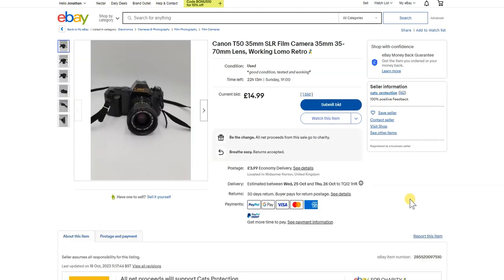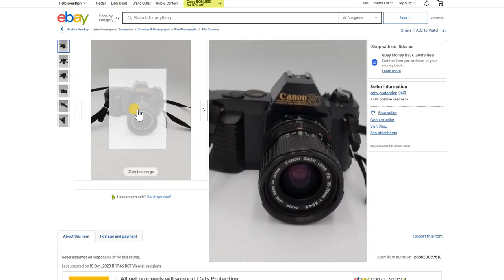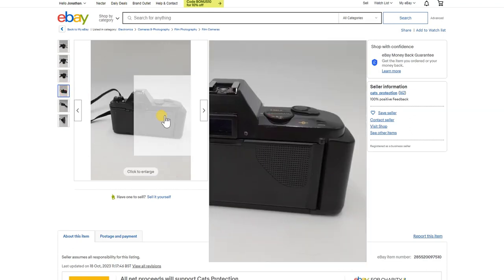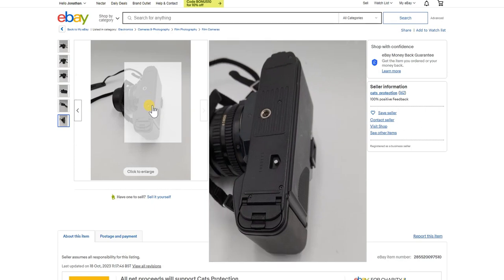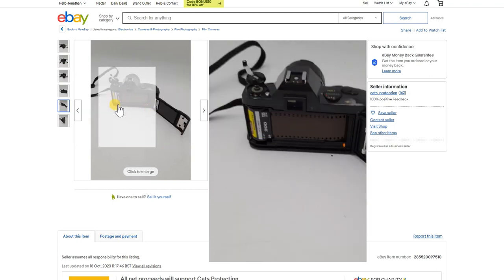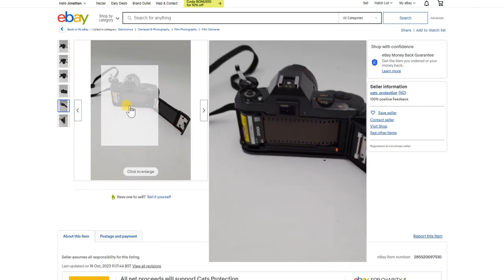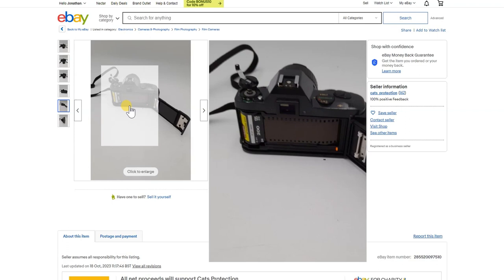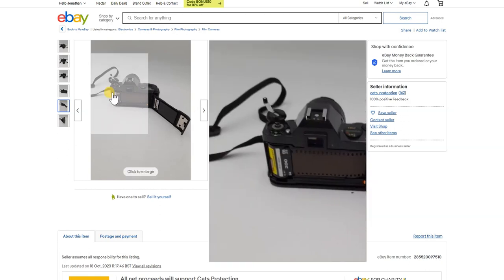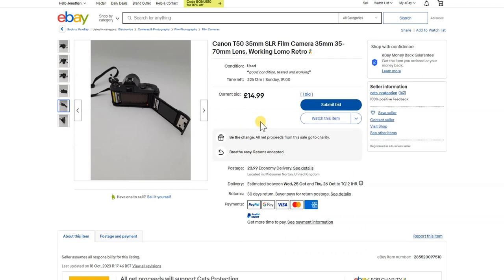Here's a nice little Canon T50 in full working condition with a 35-70mm lens from a charity at £14.99. There's absolutely nothing wrong with these cameras — they're great little automatic, practically point-and-shoot SLRs, and this one looks in very clean condition even on the bottom. I do wonder why charity shops open the back of a camera when there's a film inside, ruining potentially recoverable photographs. At £14.99 with a bid on it, it'll probably go for a bargain price for a fantastic starter camera.